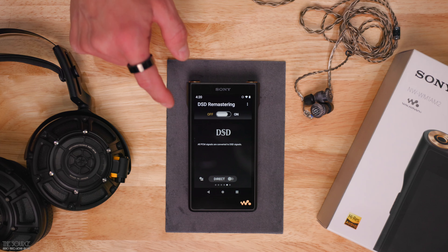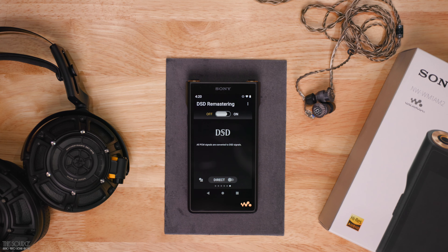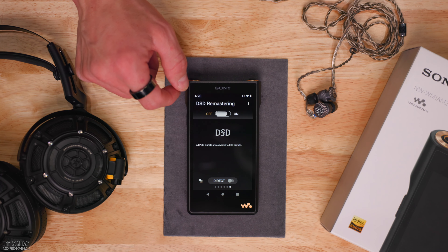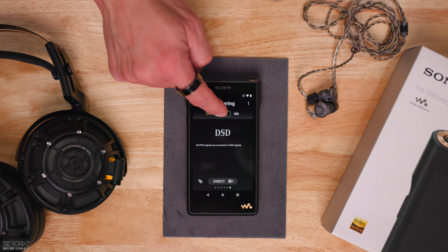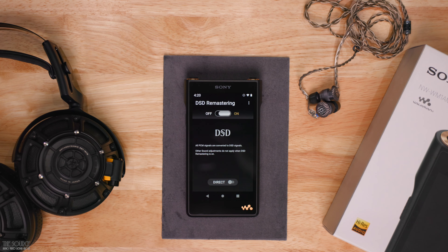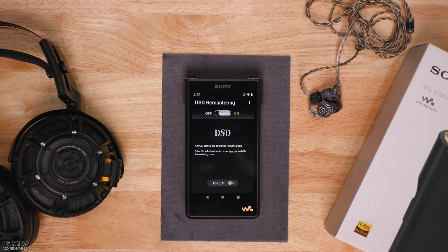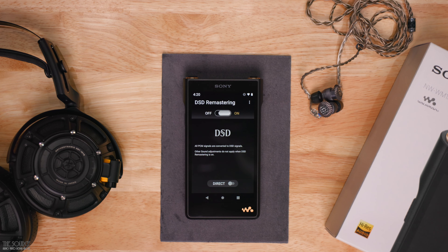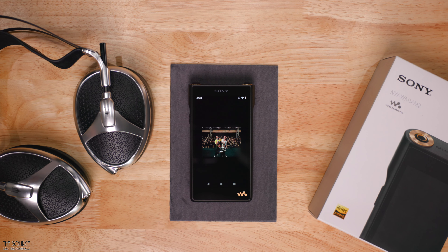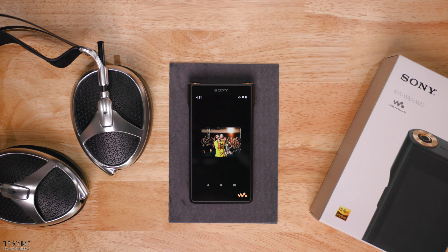The DSD remastering mode is one of my favorites of all the internal listening modes. When turned on, all PCM signals are converted to DSD signals and other sound adjustments such as EQ, the DSEE engine, and the vinyl processor are not active. Still, many listeners, especially audiophiles and enthusiasts, will likely enjoy this setting. The device is also capable of up to 11.2 MHz DSD native using balanced headphones and up to PCM 384kHz 32-bit, including MQA file playback. The WM1AM2 uses LDAC, Sony's premium wireless codec with three times the bitrate of standard Bluetooth tech, and the Walkman also uses Bluetooth 5.0.